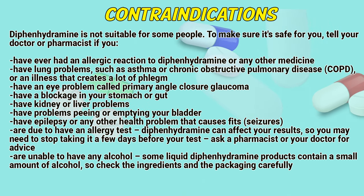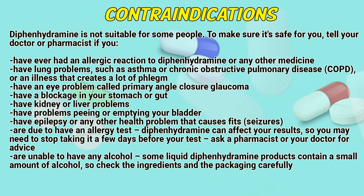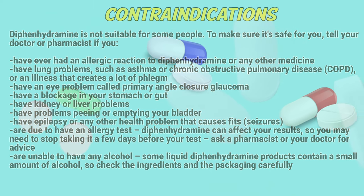If you are unable to have any alcohol, be aware that some liquid diphenhydramine products contain a small amount of alcohol, so check the ingredients on the packaging carefully.